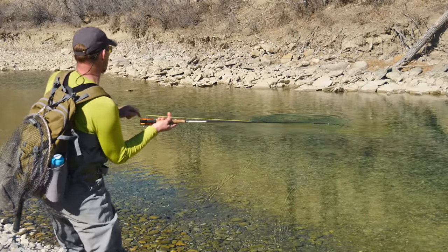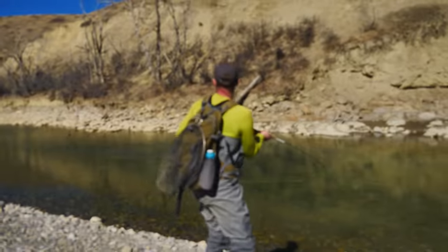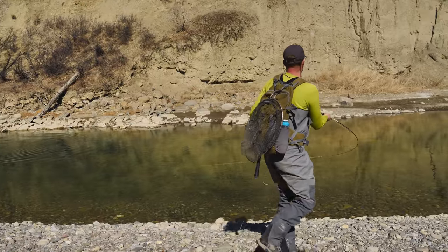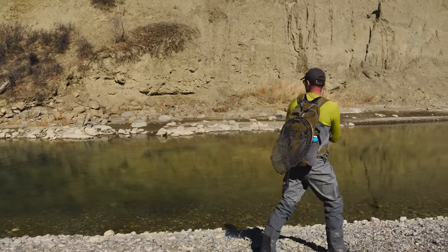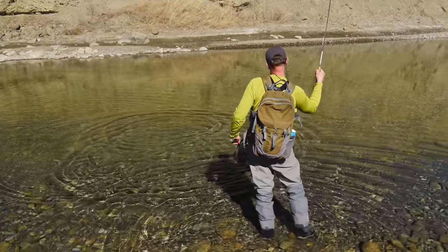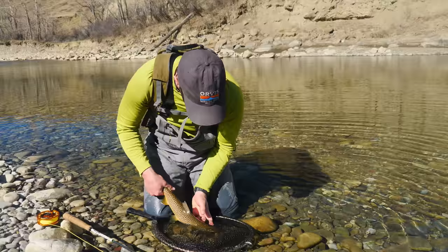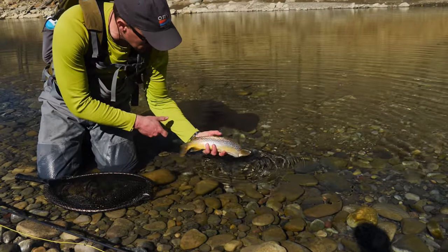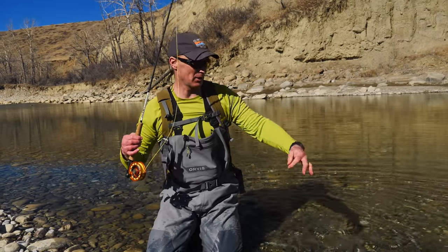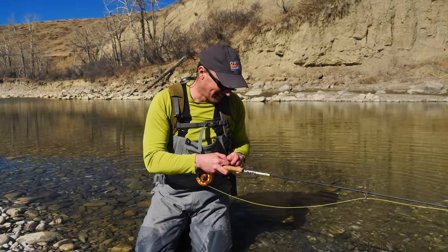Nice — right on top! I'll try to bring them down. Come on, baby. Right on top — that's gorgeous. Yeah, that's a nice way to start the year on a dry fly. Absolutely worth taking the time. Would that take about half an hour, 45 minutes to set that up? Sure did, because that wind kept coming and going. Game of patience.